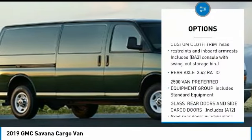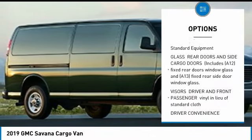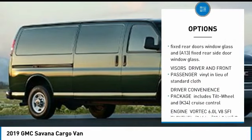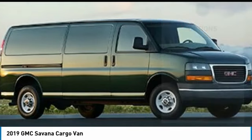Stability Control, Traction Control, Backup Camera, Anti-Lock Braking System, Power Steering, Driver Airbag, 4-Wheel Disc Brakes, AM-FM Stereo Radio, Power Windows, Passenger Airbag On-Off Switch.